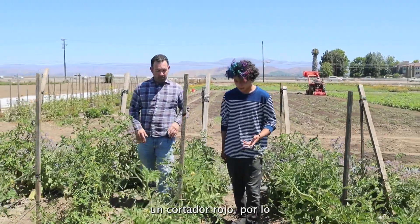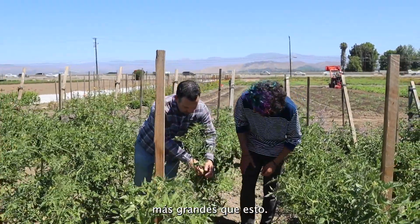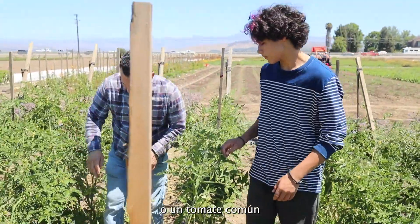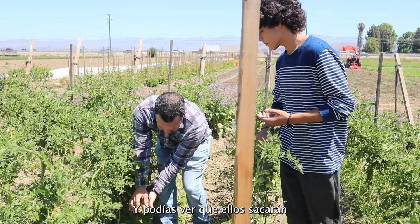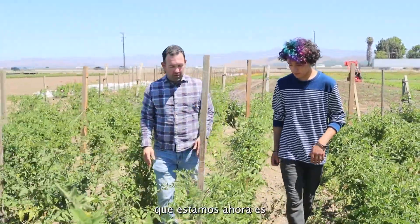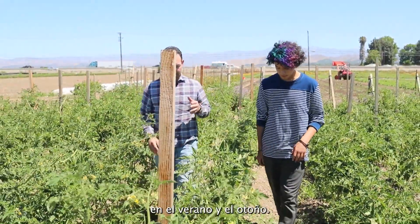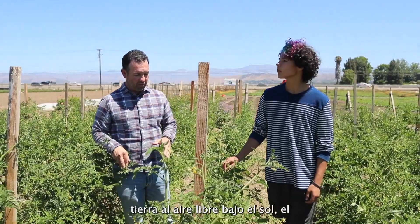How big do these tomatoes normally get? There are a couple of different varieties out here. In your row, you have a red slicer — these are still filling out, and they're going to get about the size of an apple, a common tomato that you see. In my row, I've got cherry tomatoes — much smaller, only getting to the size of a large cherry. The flowers will continue to put out more fruit on this vine. As for the season, tomatoes love heat. Here in Southern California's Ventura County, they want to be grown in summer and fall. You can grow them year-round with a hoop house or nursery, but outdoors under the sun it's summer and fall. We're coastal, so it's pretty mild with that coastal breeze.